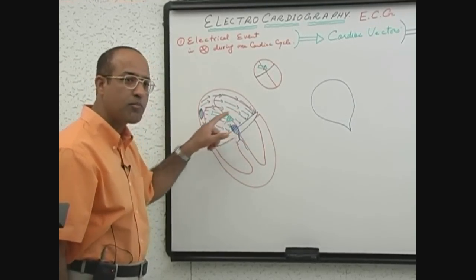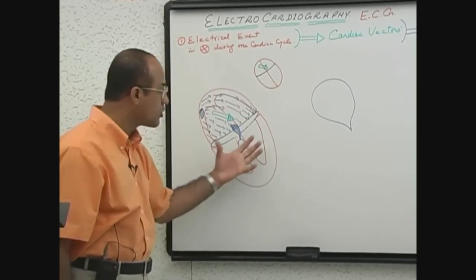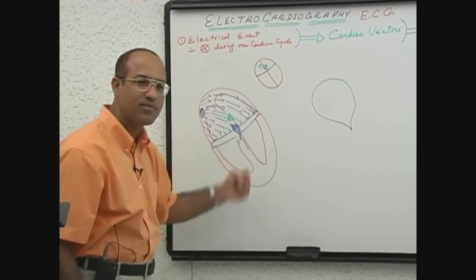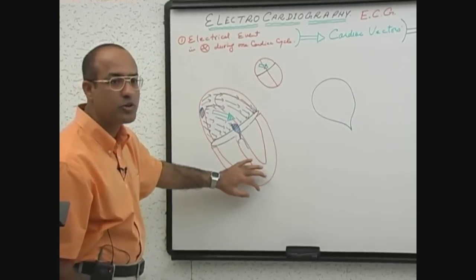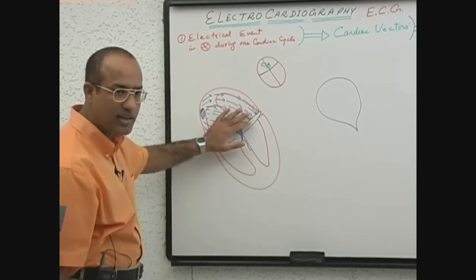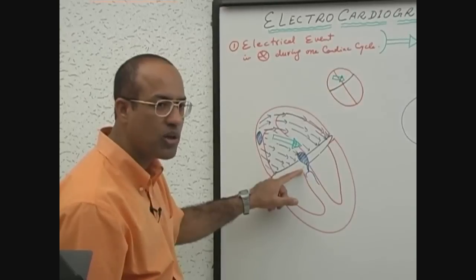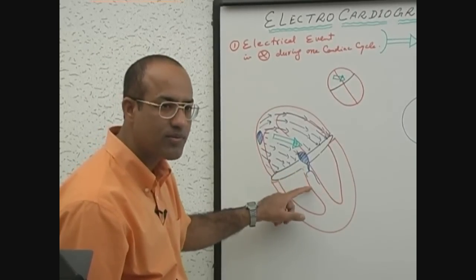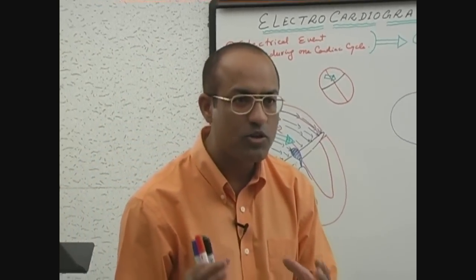Only when the atria have completed their contraction should the ventricles be electrically stimulated so that ventricles start contracting. First atria should contract, after that ventricles should contract. Due to that reason, when atria are electrically stimulated, current is passed through the AV node very slowly down to the ventricle. So the AV node is specialized in slow conduction.